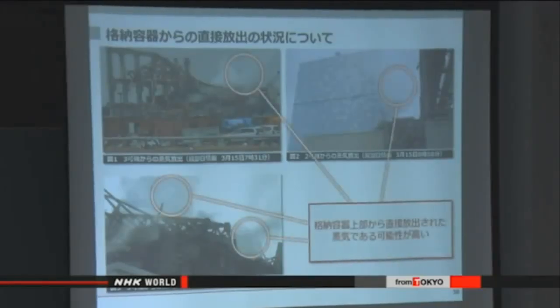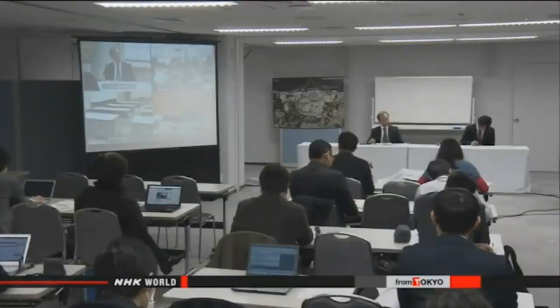TEPCO staff are continuing their investigation because some experts disagree with the report.